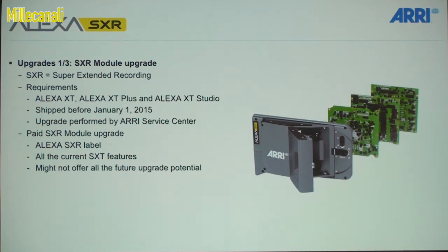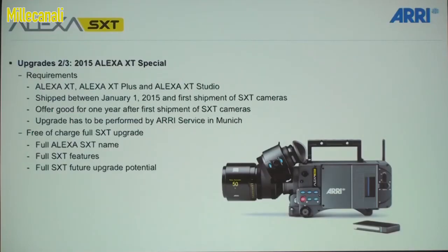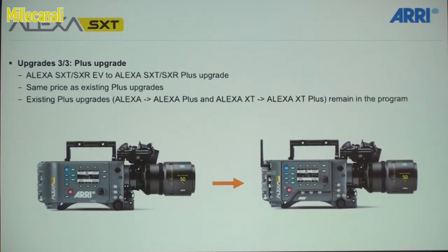The SXR upgrade might not have all the future upgrade potential — I have to be vague here because there are a number of things we're working on, and some may only go into new SXT cameras and not into upgraded SXR cameras. For anybody who has purchased an XT camera this year, we're actually going to give them a full SXT upgrade for free, including all the future upgrade potential of the SXT camera.